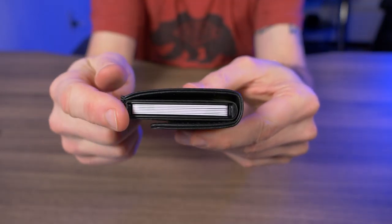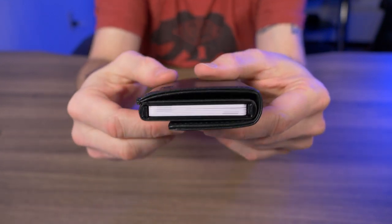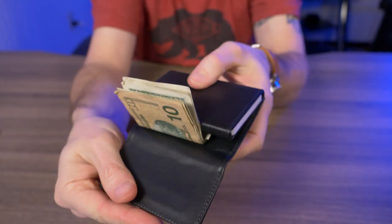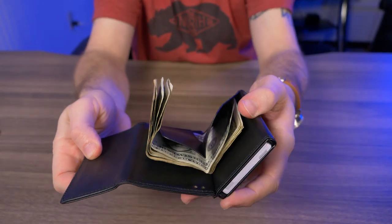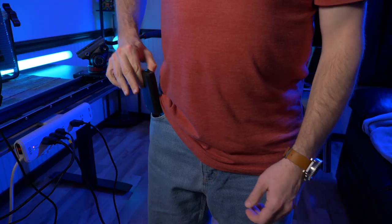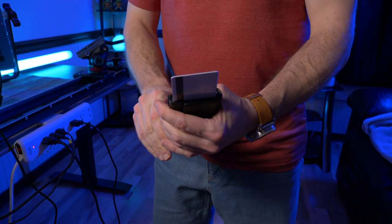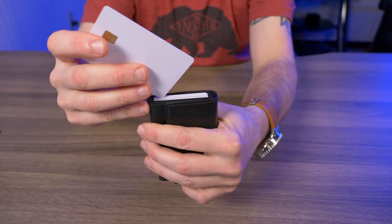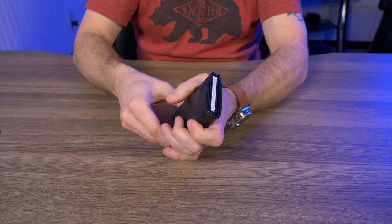I have eight bills in there, six cards in there, and it's really no thicker than when I first started. The bills are easily accessible, and if I need a card I just push that lever on the bottom, choose a card, and boom — there you go. This is actually a pretty functional wallet.